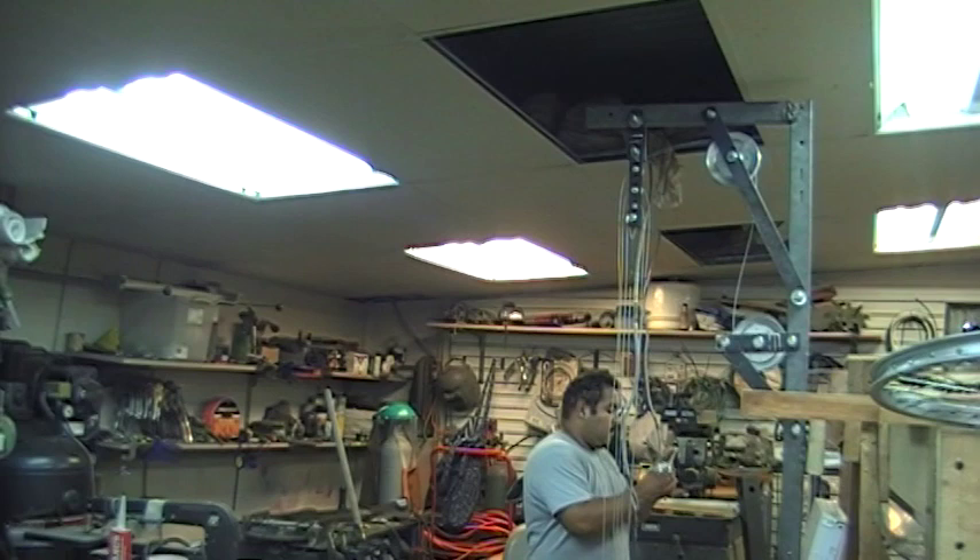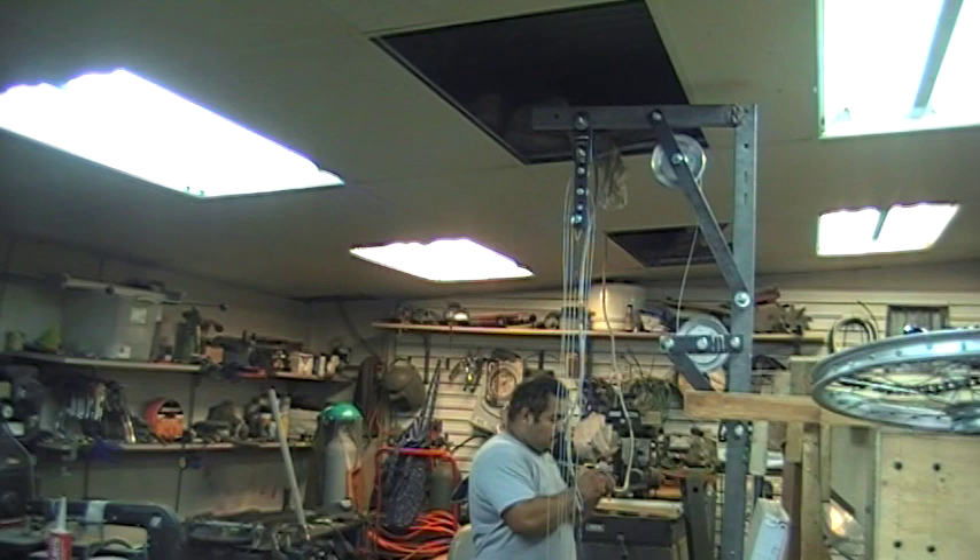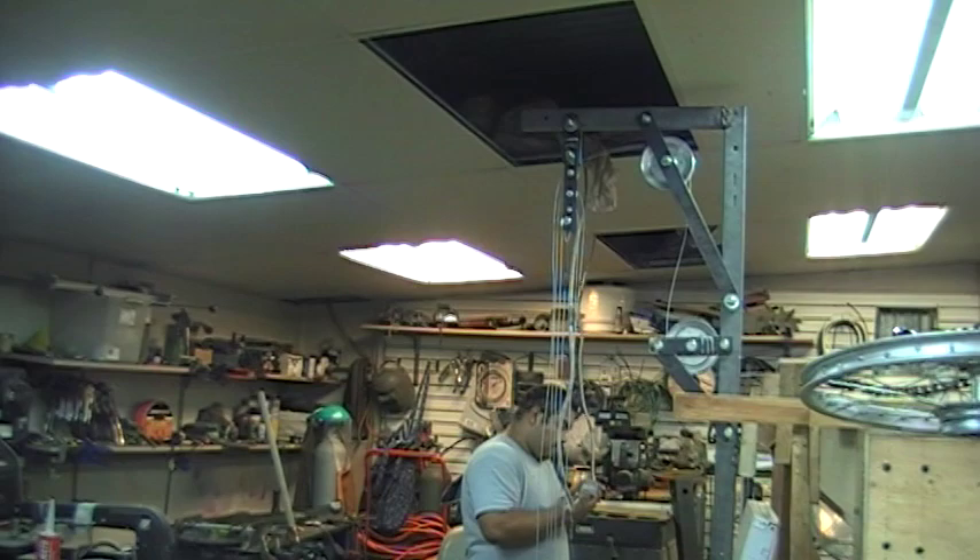We've got nine lights in the shop and we're putting in four more for now. It's really brightening things up.